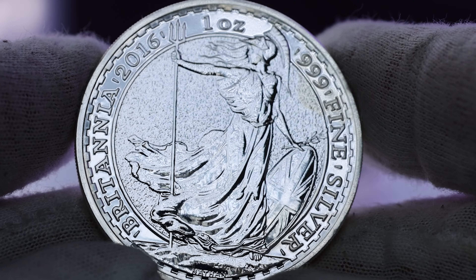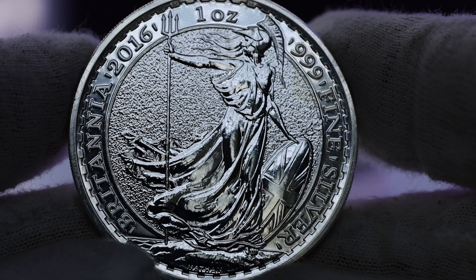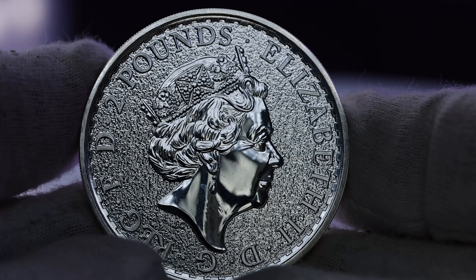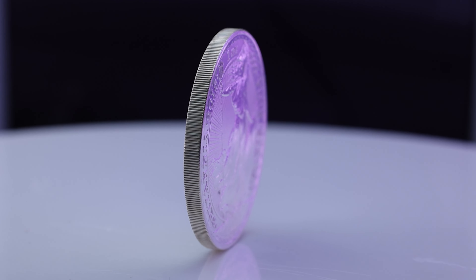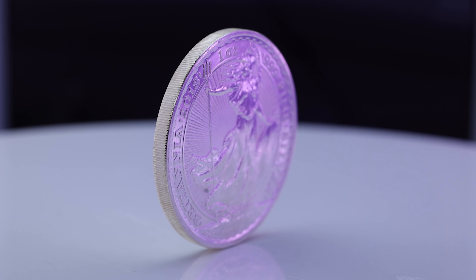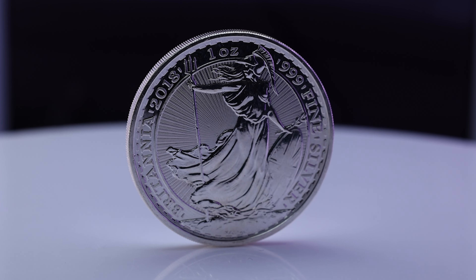Hello and welcome back. Today we're going to be discussing our VAT-free silver one ounce CGT exempt coins stored in Zurich. These VAT-free silver one ounce coins are stored in a bonded warehouse in Zurich, Switzerland, and are intended for investors looking for long-term bullion storage.